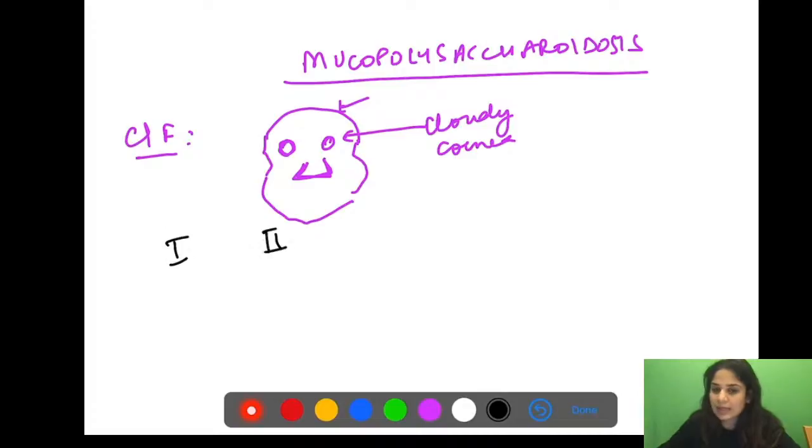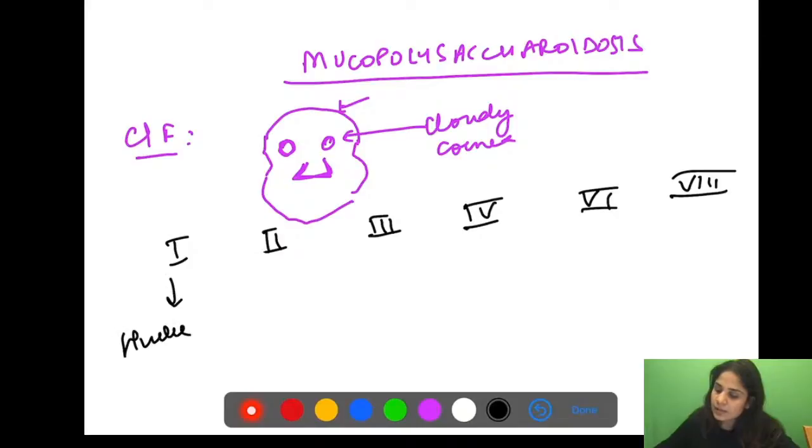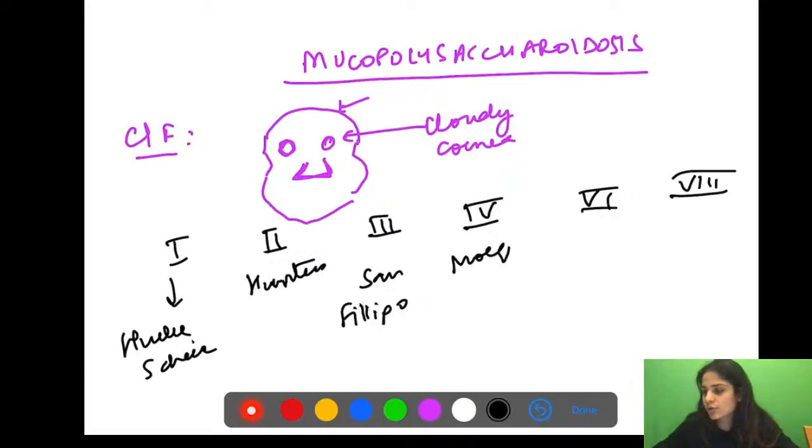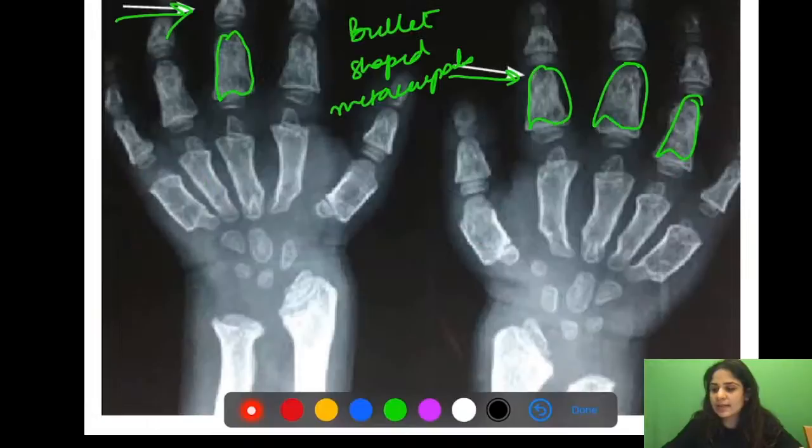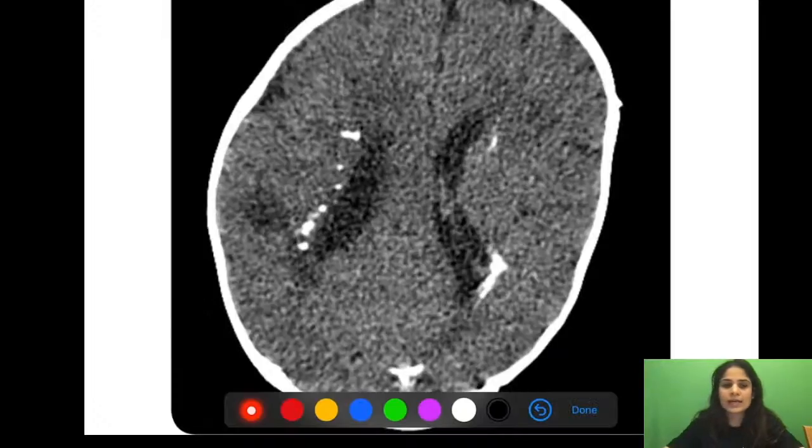Types of mucopolysaccharidosis: Type 1 (Hurler/Scheie disease), Type 2 (Hunter's disease), Type 3 (Sanfilippo disease), Type 4 (Morquio disease), Type 6 (Maroteaux-Lamy disease), and Type 7 (Sly disease). Identify them by broad forehead, cloudy cornea, flat nasal bridge, beaking of vertebrae, and bullet-shaped metacarpals on x-ray.